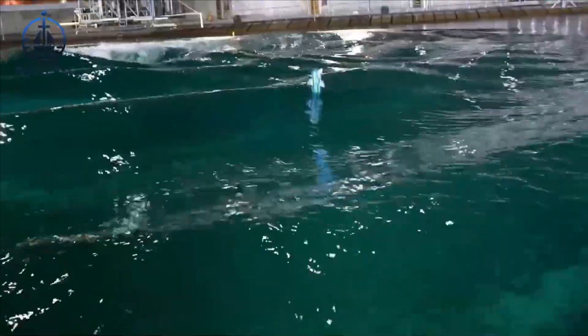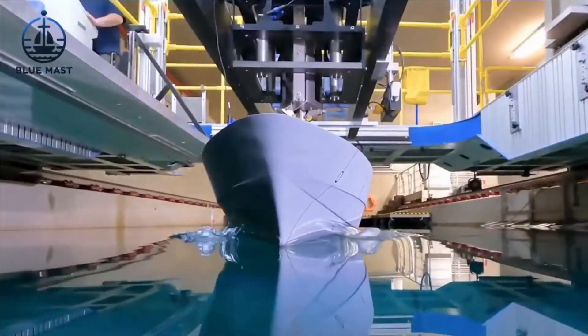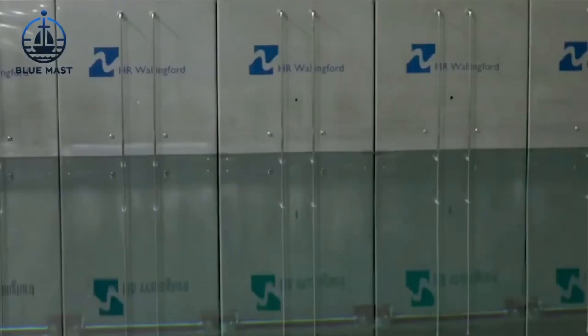This flexibility is crucial for ensuring that naval vessels are tested under diverse and controlled conditions, bolstering their robustness and readiness for real-world maritime challenges.